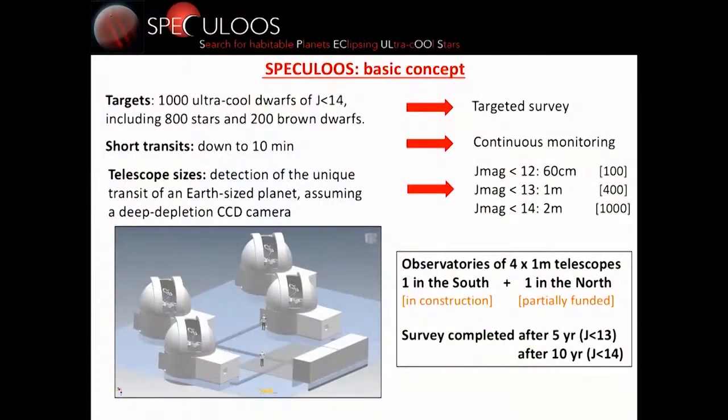We concluded that the best targets for James Webb — or at least a very good set of targets — would be the 1,000 nearest ultra-cool stars with J magnitude below 14. Our concept is to make a search targeting these stars: 800 stars and 200 brown dwarfs which are bright and close enough to make detecting planets possible. A planet transiting a brown dwarf would also be interesting.